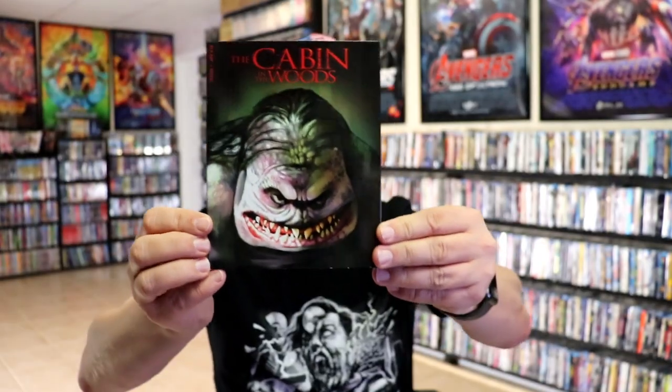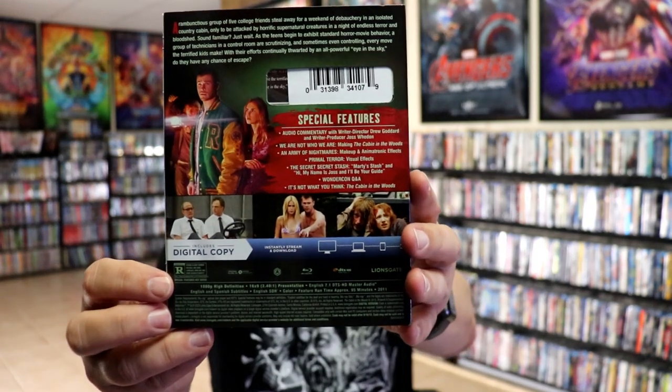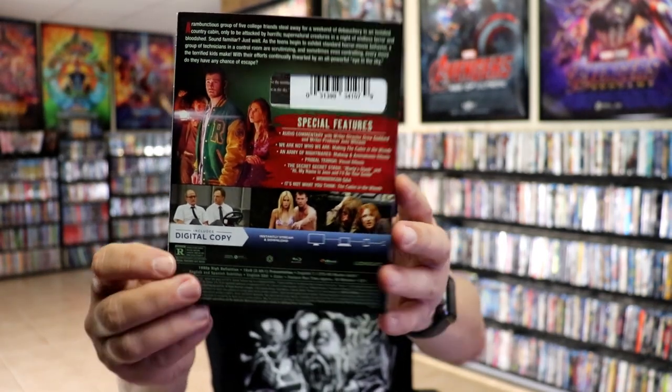Next up we have The Cabin in the Woods. Very interesting artwork on this one. Here's the back — lots of special features — and it's this release here.